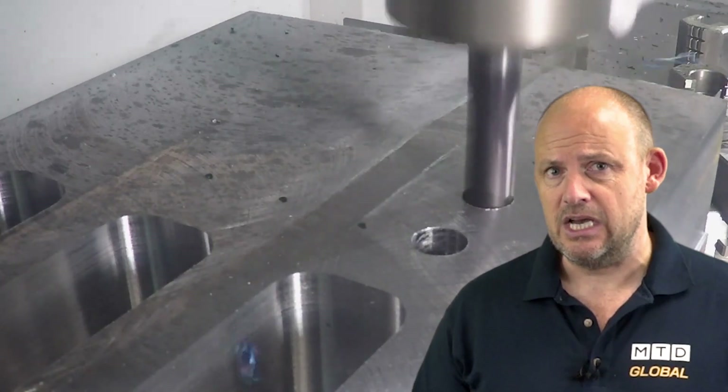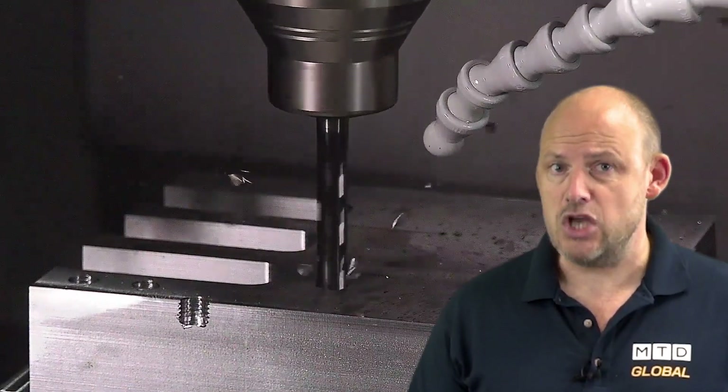Gühring really are such a successful, well-established cutting tool provider — a huge business, always innovating, and here is just another example of that.